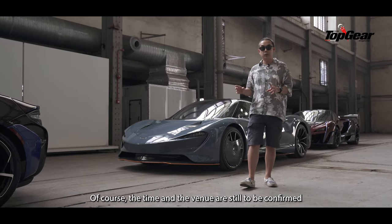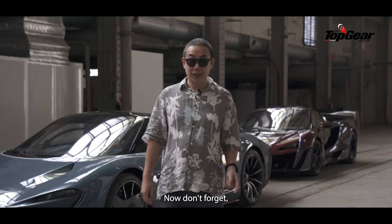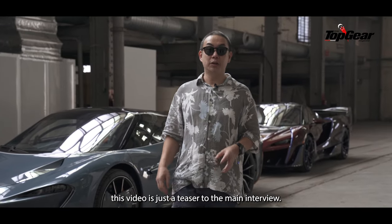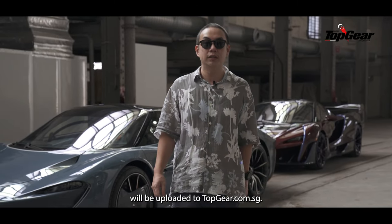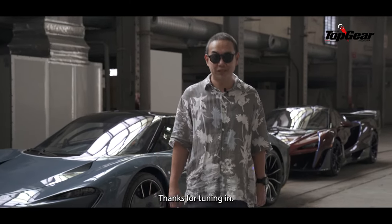Of course, the time and the venue are still to be confirmed. Don't forget, this video is just a teaser to the main interview. The interview, the photos, the story, and the full feature will be uploaded to topgear.com.sg. Thanks for tuning in.